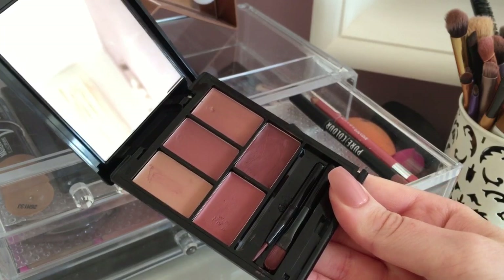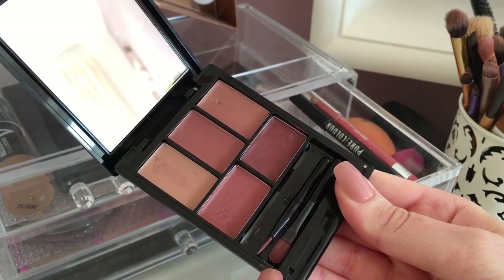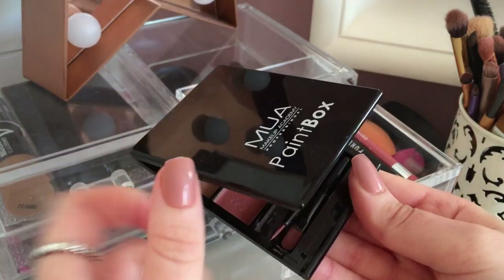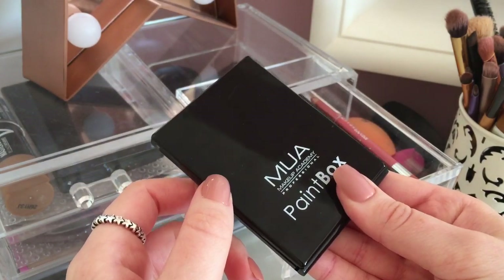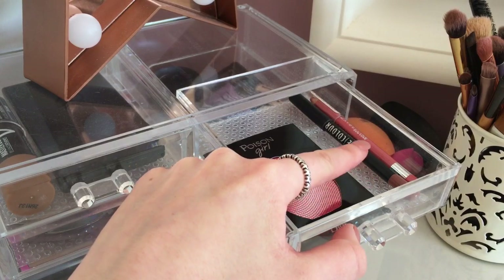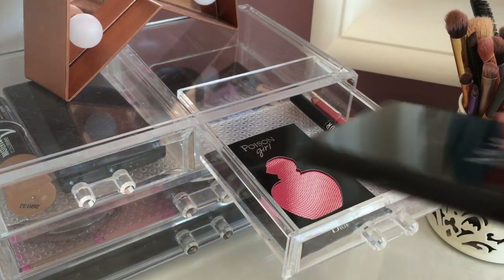In the second drawer I have the MUA Paint Box Palette in the nude shade, which has five brown-toned lipsticks and two lip brushes — it's a really good palette for traveling. I also have two lip liners in here, a New Look one and a Maybelline one, and a perfume sample.